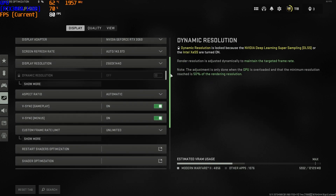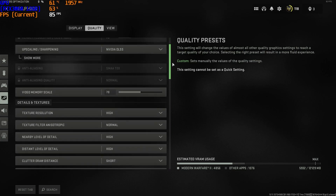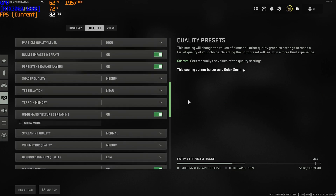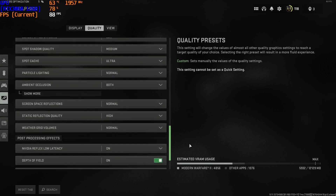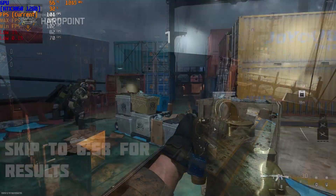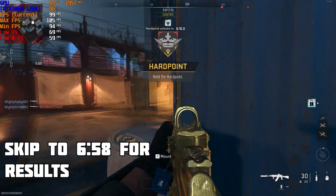Moving on to the 3060, we're once again running the game at 1440p, this time utilizing Nvidia's recommended settings for the resolution, which enables Nvidia DLSS as well as some other neat stuff like immersive realistic high fidelity shadowing that utilizes real time ray tracing. I'm going to be using the shipment map again, so let's see how this card performs in a higher resolution environment.